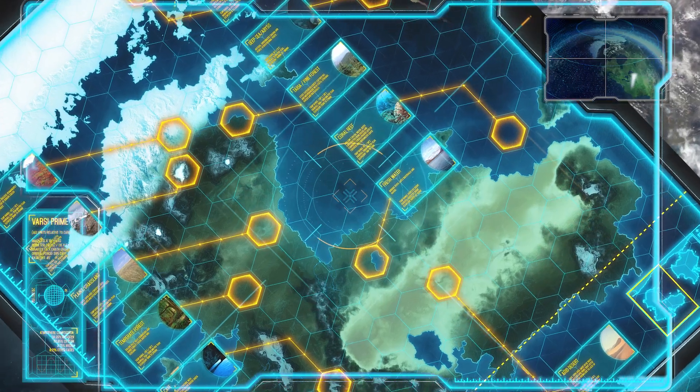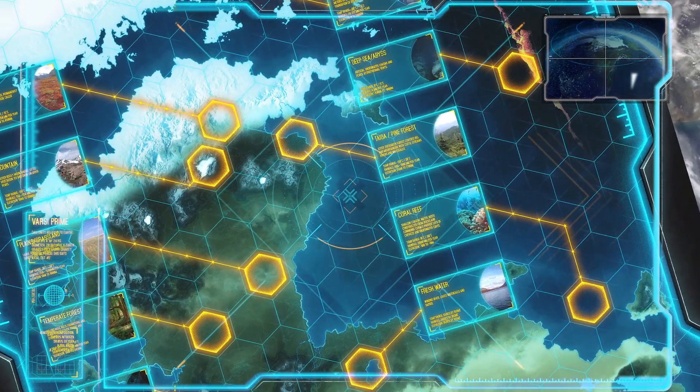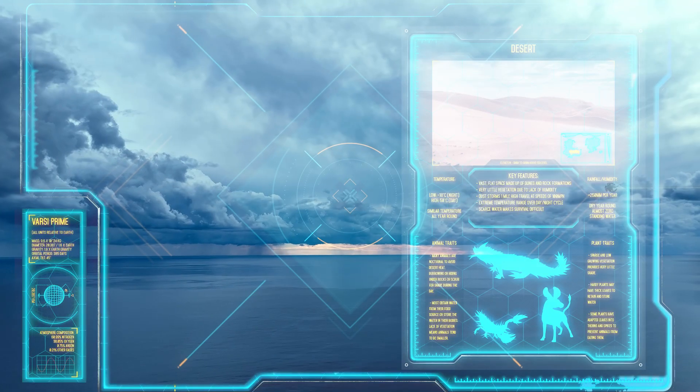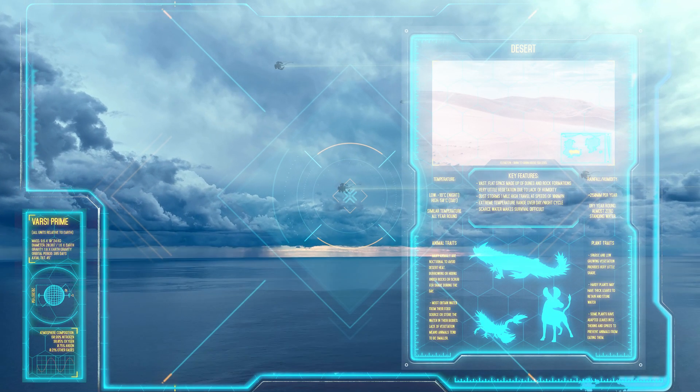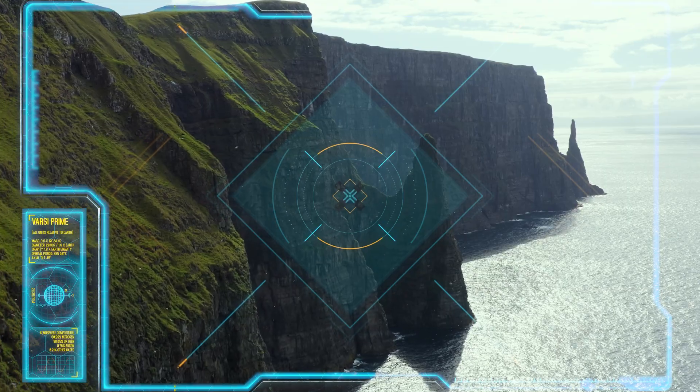The fifth planet in that system was named Varsi Prime, being the first habitable planet in that system. And it was on this little blue planet that the drone survey team found life — a lot of life. In fact, an entire ecosystem teeming with thousands of highly developed species.